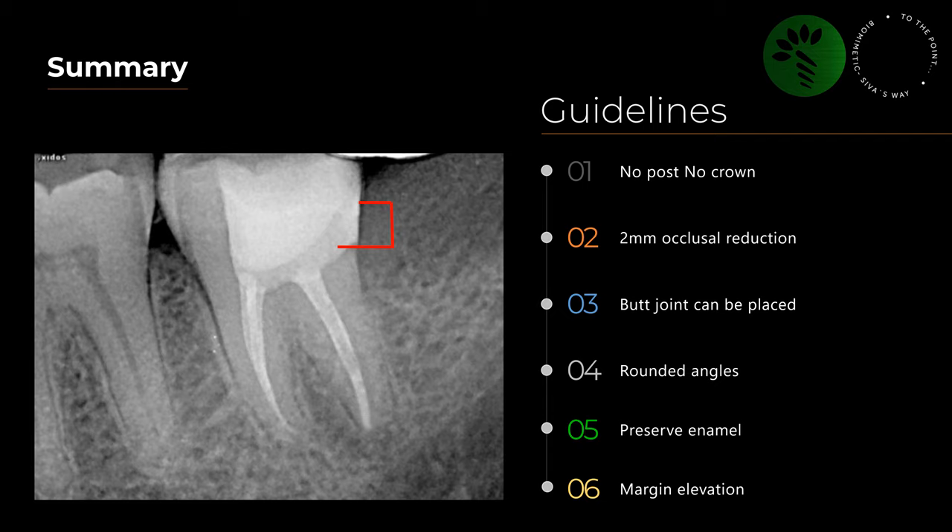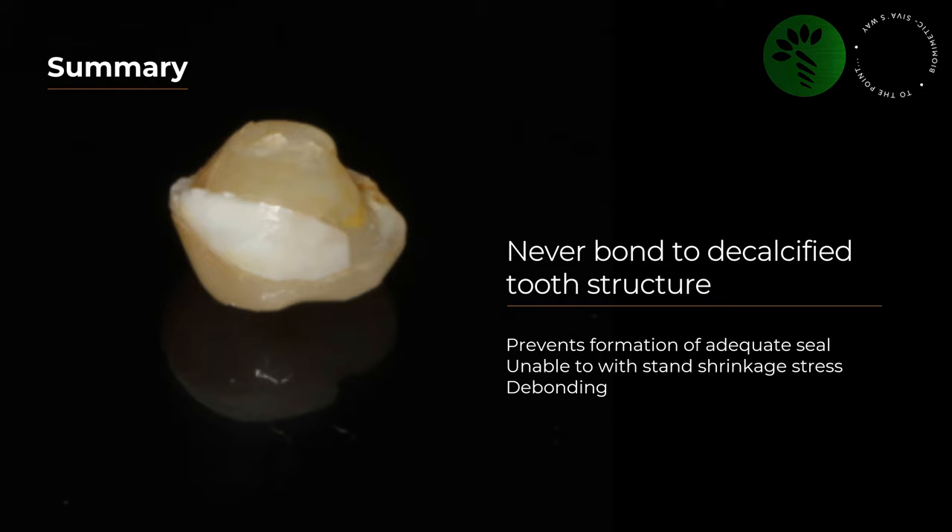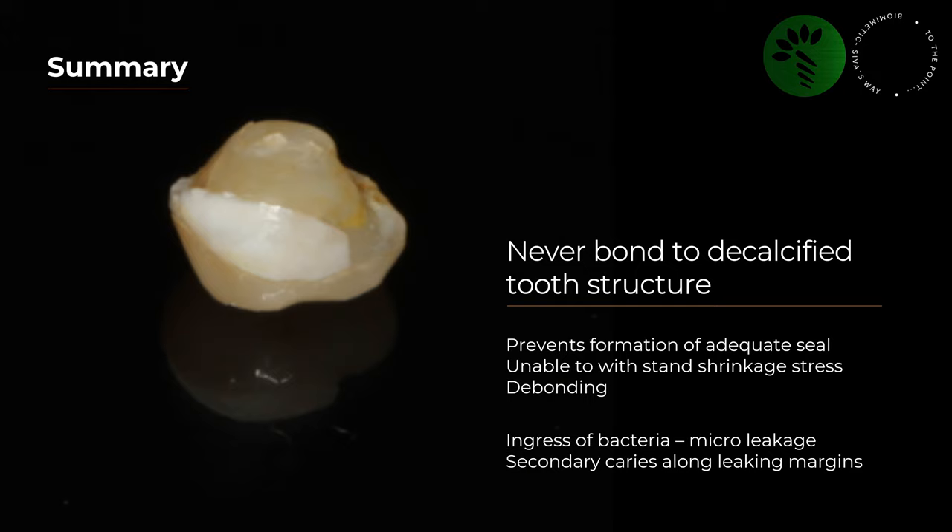You don't need any complicated margin preparations — you can just place a butt joint. Make sure you have rounded internal angles, just follow the defect smoothly. Try to preserve as much enamel as possible and place your margin on enamel. In case of deep subgingival caries, try to elevate the margin and make it supragingival. Never bond to decalcified tooth structure — this was the reason for one of the premolar failures. Decalcified tooth structure prevents formation of an adequate seal, leading to debonding, and improper bonding leads to bacterial microleakage and secondary caries along the margins.